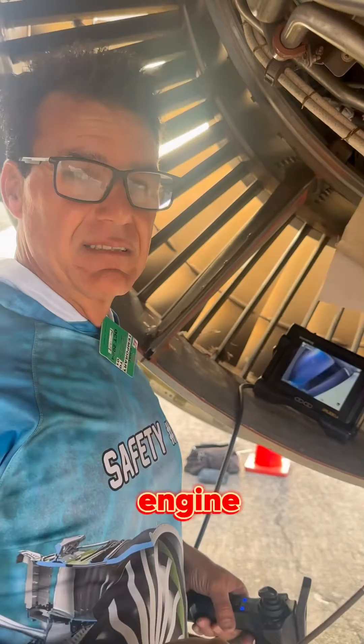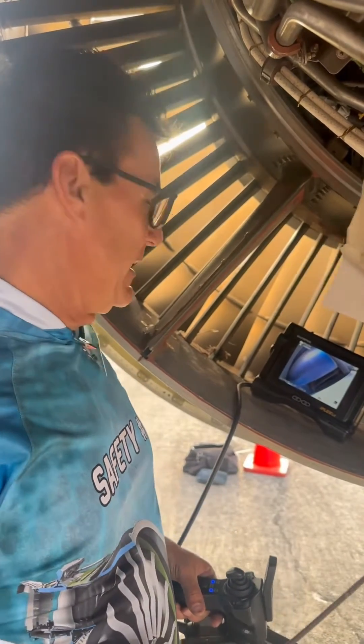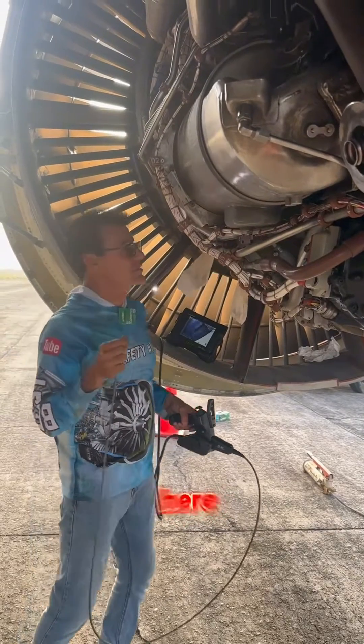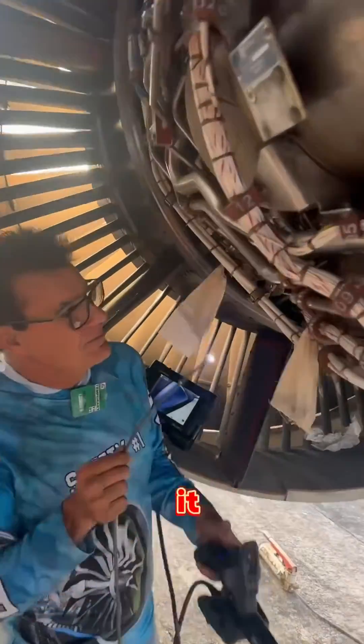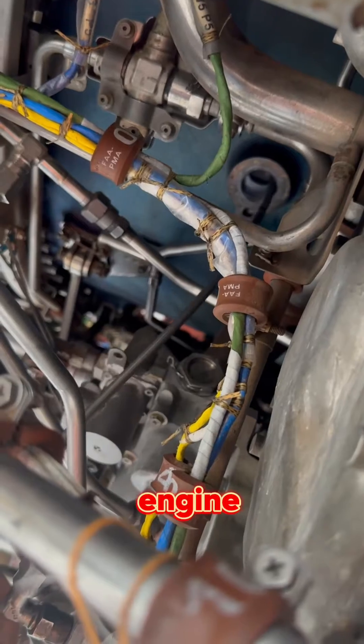This engine suffered a bird strike — it ingested a bird — and now the aircraft is AOG, aircraft on ground. So with this scope, we stick it inside this hole and we can check the engine from the outside to see the condition of the engine on the inside.